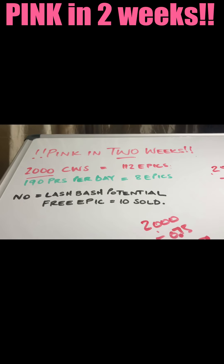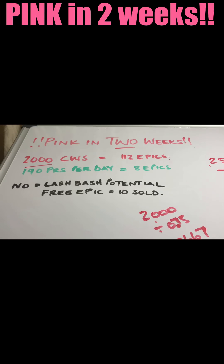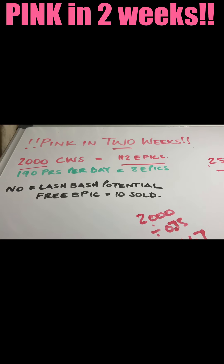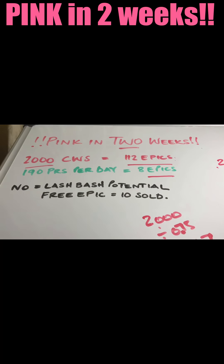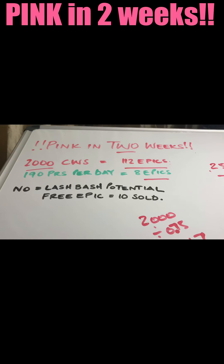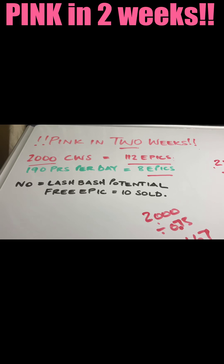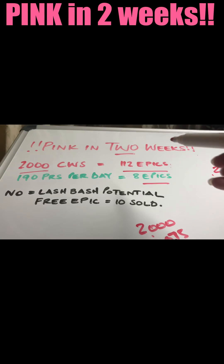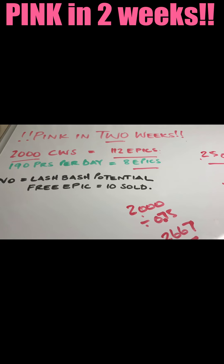It's simple — scary, but simple. You might be feeling scared right now, but please don't, because it's completely doable in two weeks. 112 epic mascaras is what 2,000 company wholesales equates to. If we break that down and divide 112 epics by 14, it gives us 8 epics per day to sell, which equates to 190 PRS per day between you and your team. Break it down into daily goals to make it more achievable and less overwhelming.